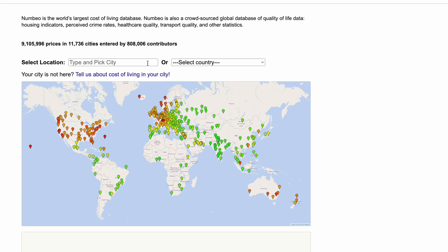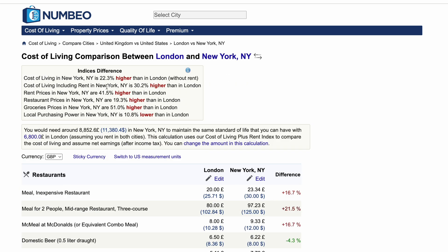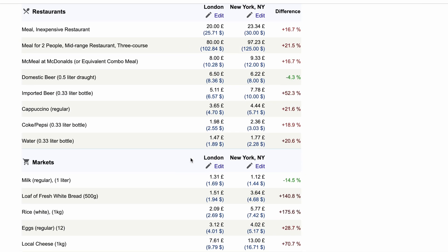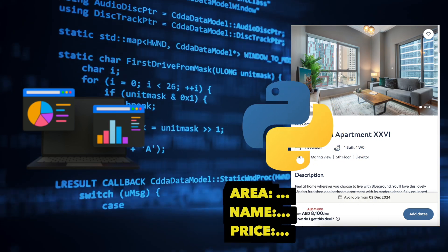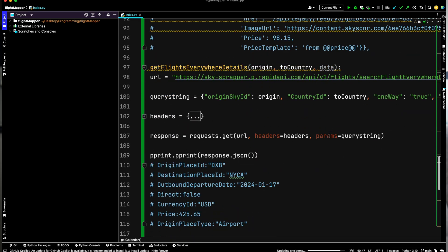Another example is numbeo.com — they've done an excellent job of taking cost of living data for many different cities and giving it to the user in a format that allows easy comparison. Usually this will start with some kind of web scraping. I have videos about web scraping on this channel where you'd use a web scraper to extract data online and then create some kind of visualization or aggregation. One example I started building was finding flight data — specifically prices between two given cities — and creating a map with lines connecting cities, colored based on the average flight price between them.